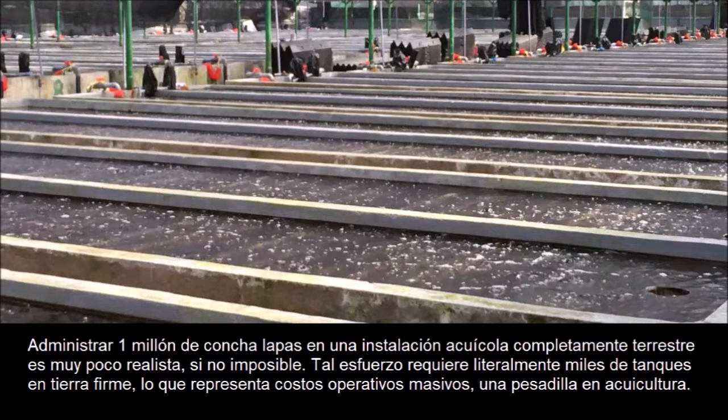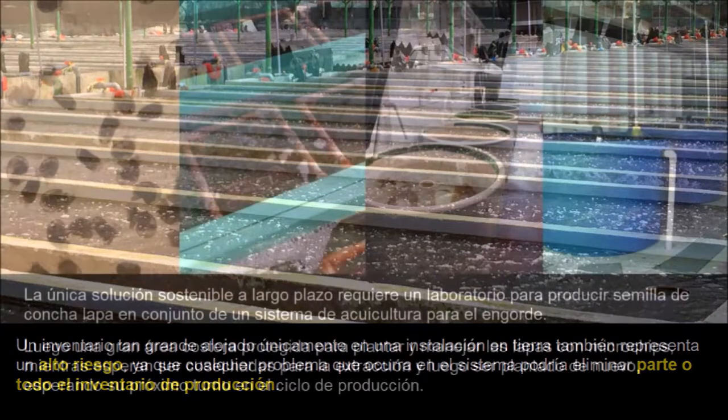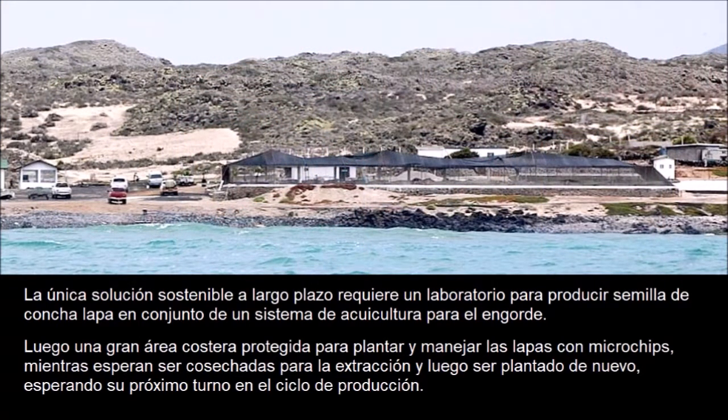Managing 1 million giant keyhole limpets in a completely onshore aquaculture facility is highly unrealistic if not impossible. Such an endeavor would literally require thousands of onshore tanks, representing massive operating costs and an aquaculture management nightmare. A huge inventory housed solely in an onshore facility would also represent a major risk, as any single problem could potentially wipe out the entire production inventory. The only sustainable long-term solution would require a hatchery to produce new seed, an aquaculture system for grow-out, and then a large protected coastal area to outplant and manage the microchipped limpets while they wait to be harvested for extraction and then outplanted again.